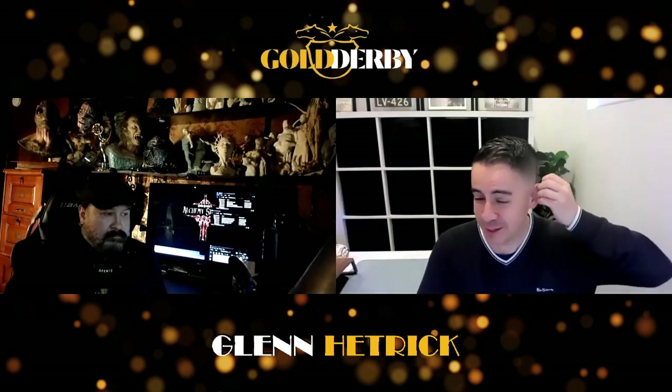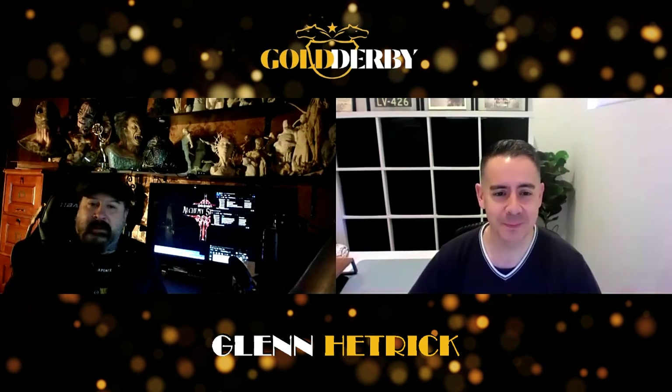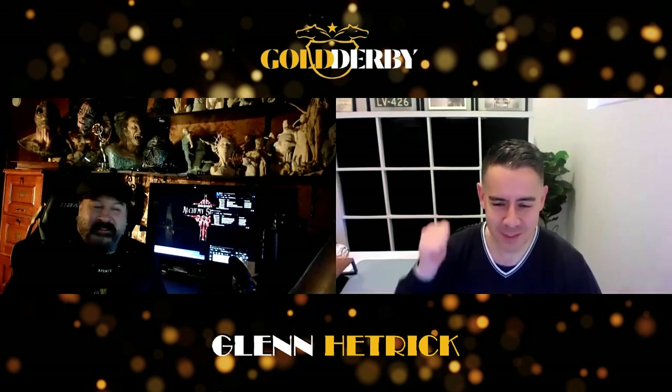Thank you so much for your time today — what a pleasure to talk about stuff like this. I've been geeking out for 20 minutes. Congratulations on a super strong season three. Thank you so much — you can call me anytime, we'll continue to geek out about Star Trek.